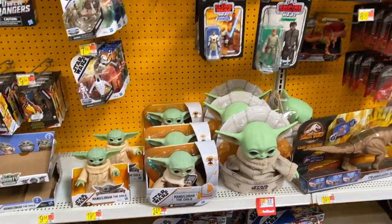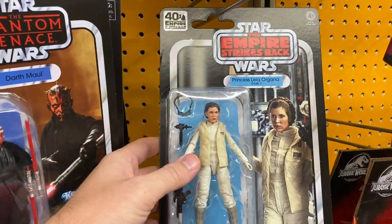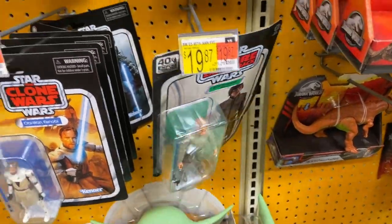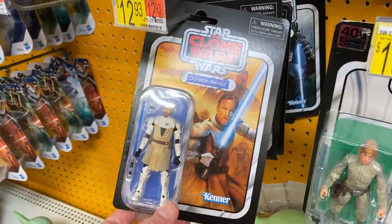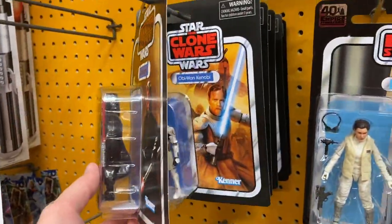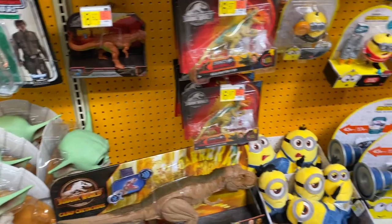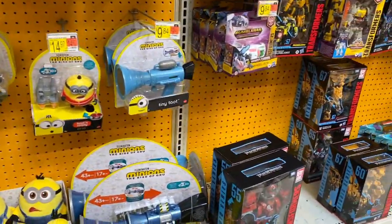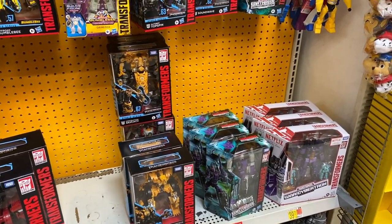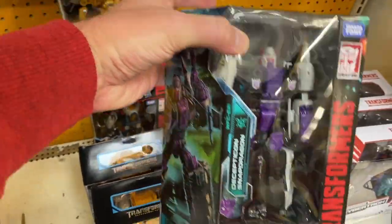Moving on, got a nice Princess Leia there on package. Another one of those. All the 3.75 inch — Obi-Wan, Anakin. They seem pretty readily available here. Got some Jurassic World and then our Transformer stuff. There's one of the newer ones — Snapdragon.